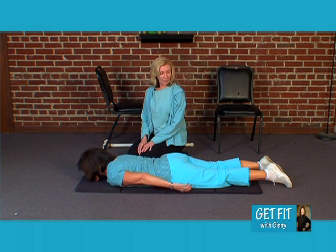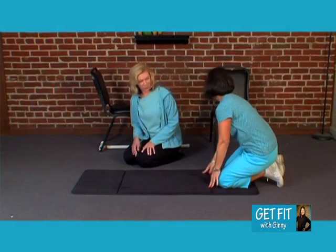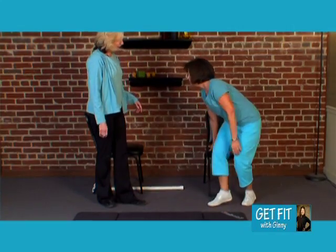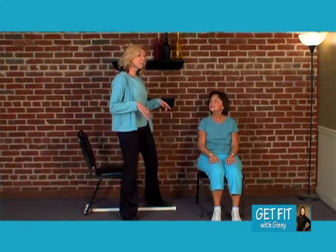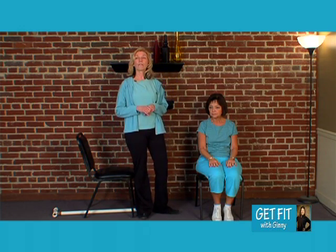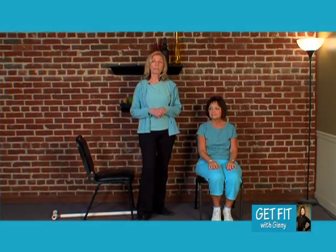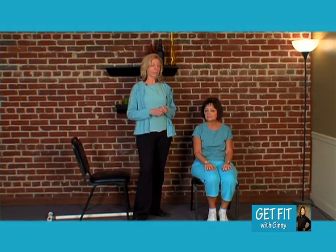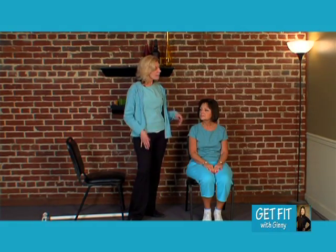Now I'm going to have Elaine sit up again and move over to the chair. We are going to progress to some sitting exercises. Remember that we are focusing today on posture, flexibility, and balance. One of the things I want to talk about is just getting in and out of the chair, because sometimes that's one of the things that is really hard as we progress with Parkinson's disease.